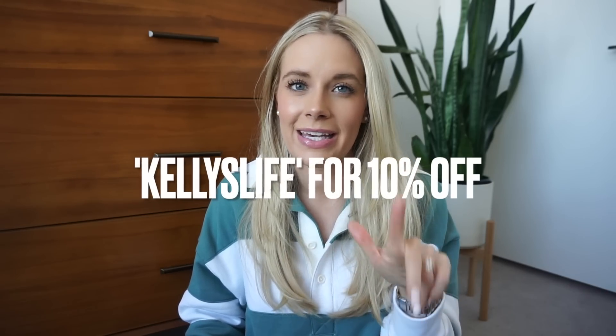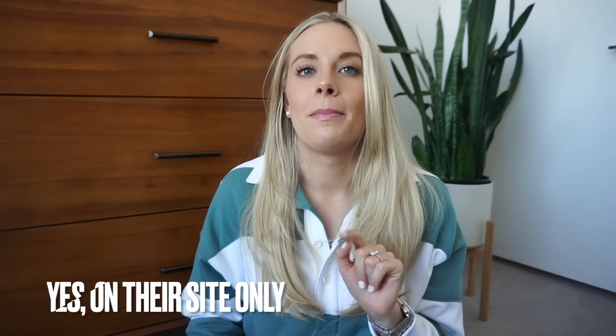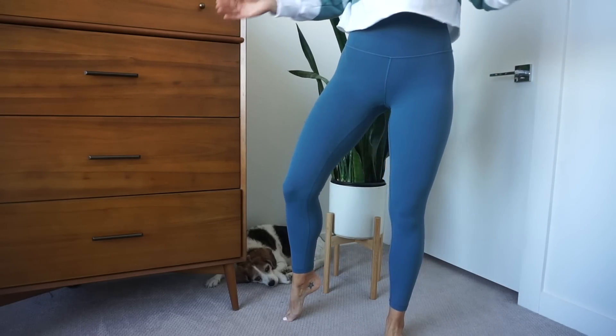This next thing I got from my recent Aerie haul — I will link that down below if you haven't seen it. It's just a super cute smiley face hat. I love this thing — so cute. It goes with everything because it's a light denim. It covers the ears, which is super important, and it's trendy with the little smiley face. So happy that I picked that up.